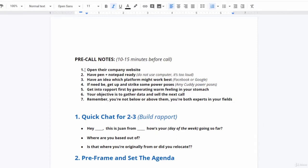So let's take a look at the pre-notes — this is 10 to 15 minutes before the call. You want to prepare and make sure that you have their website open. You want to have a pen and pad, and you don't want to be using a computer because it's going to get quite loud. Through your research, you should have an idea which platform is going to work best, whether Facebook or Google.